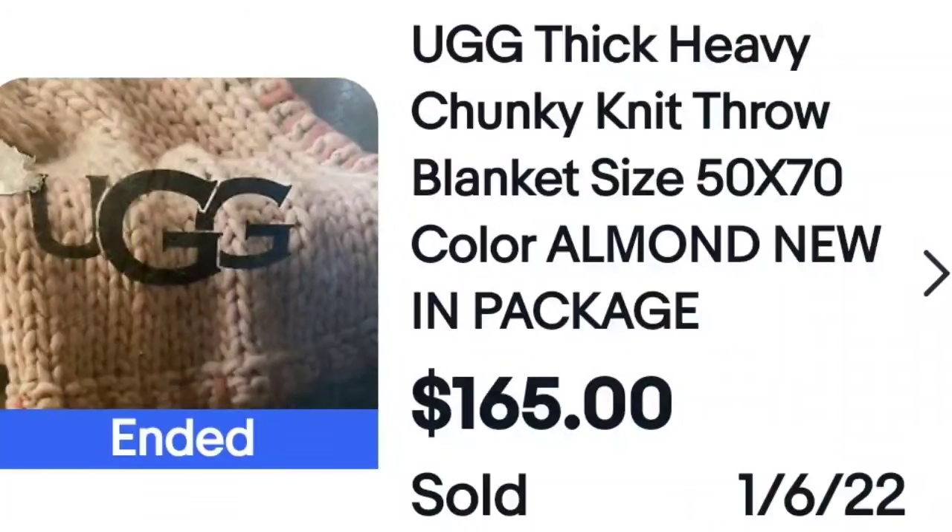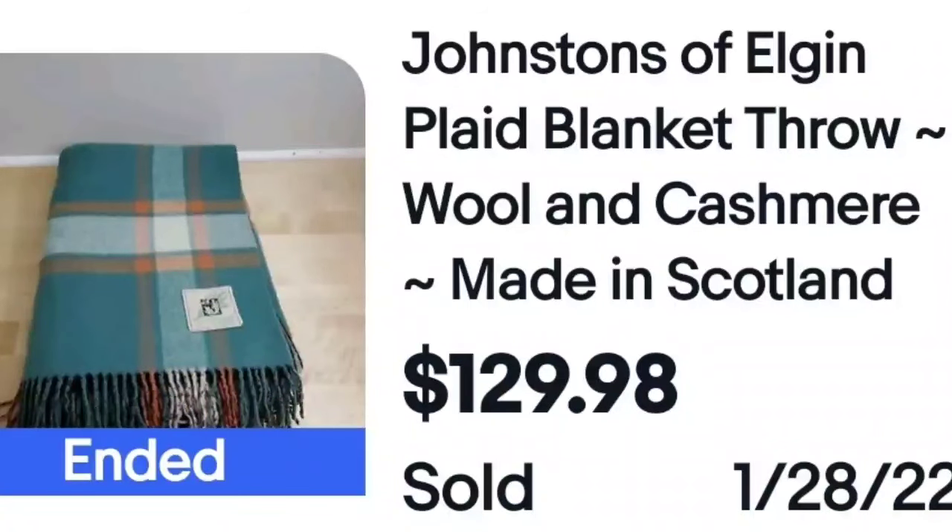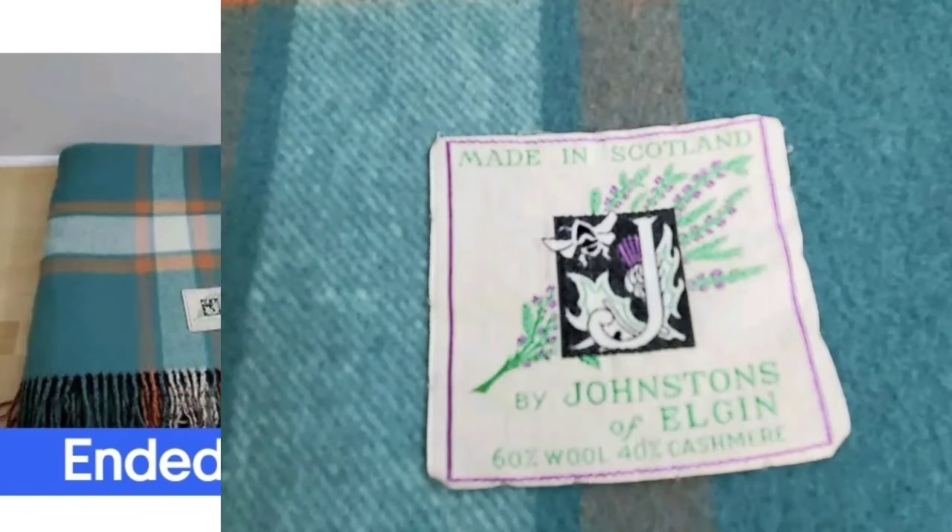Another brand you probably know for shoes — I did not know Ugg made blankets, but Ugg makes blankets. This one was only 50 by 70 and sold for $165. Watch for the name brand Ugg on things other than shoes. Another brand I hadn't heard of that kept coming up repeatedly over $100: Johnson's of Elgin — wool and cashmere, made in Scotland. Things I know to look for: made in Scotland, wool, cashmere — sells for high money. Here is a closeup of the tag: Johnson's of Elgin, 60% wool, 40% cashmere. You've got both — it's going to be big money.